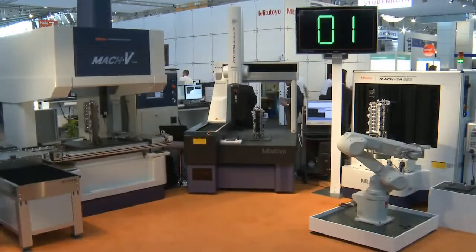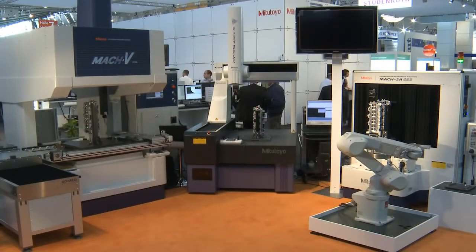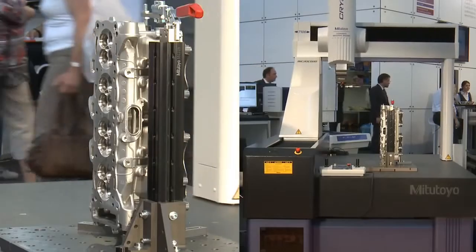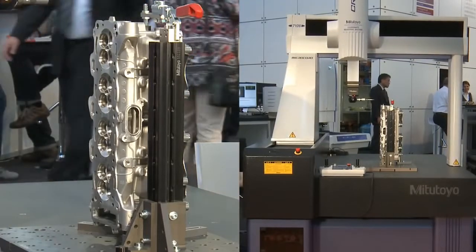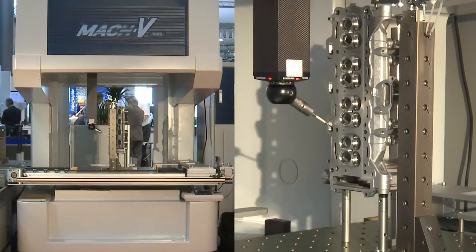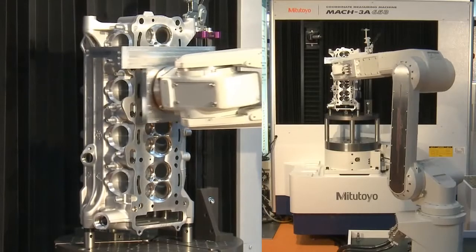To demonstrate the speed of inline measuring systems, Mitutoyo presented a comparative layout consisting of three different systems at the Control Fair: the versatile coordinate measuring machine Crysta Apex-S, the high-speed CMM MAC-V9106, and the CMM MAC-3A653.